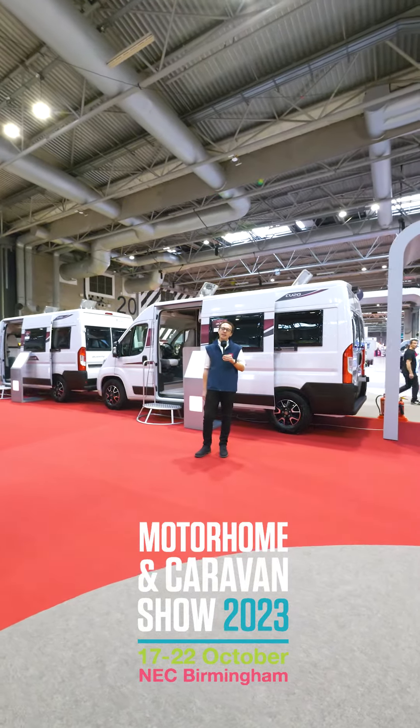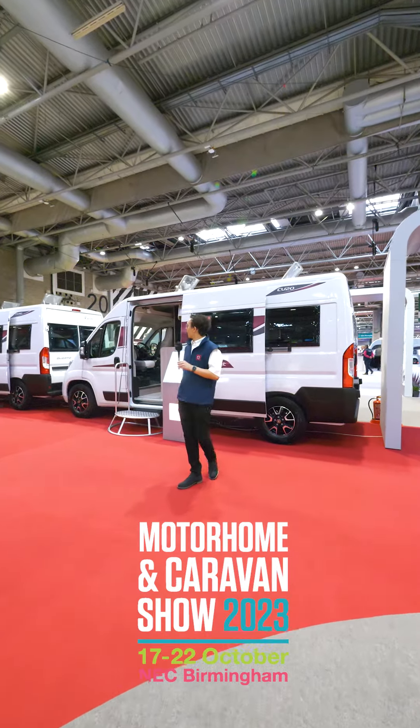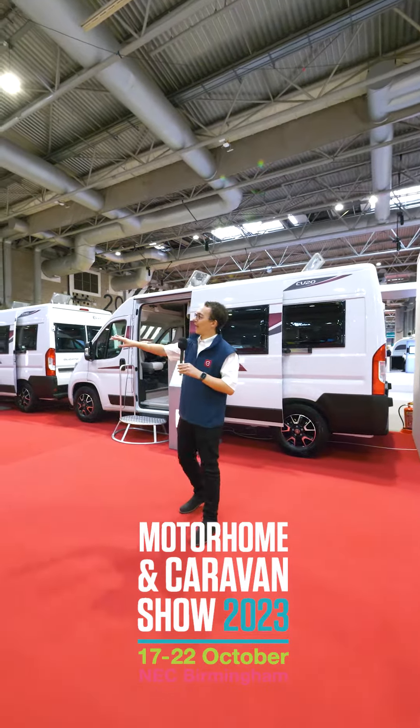Hello, my name's Jarvis. Welcome to the Motorhome and Caravan Show at the NEC. I'll be here all week on the Elddis stand.